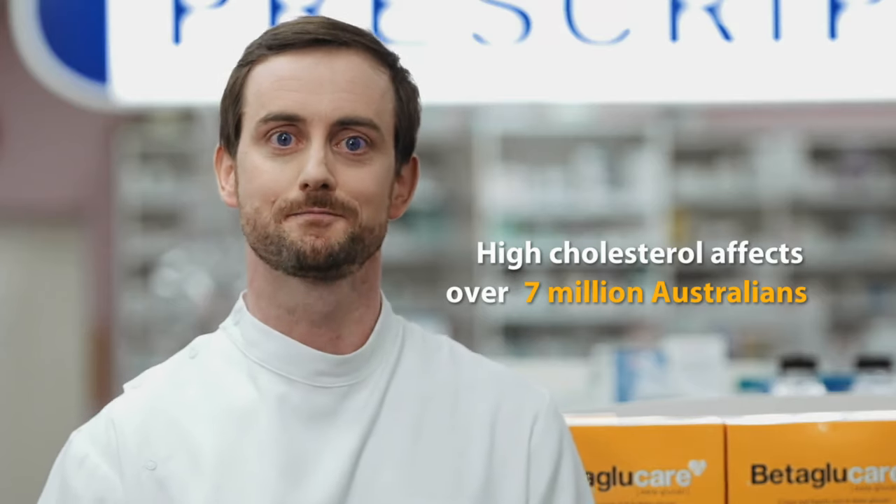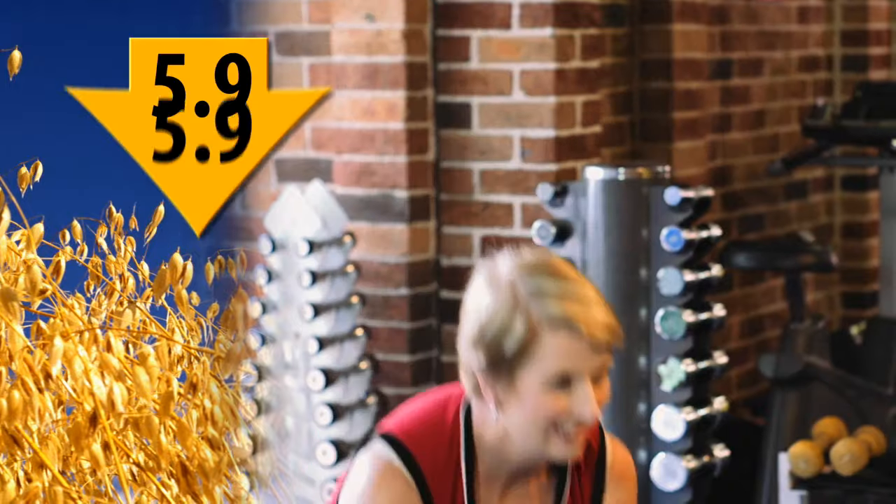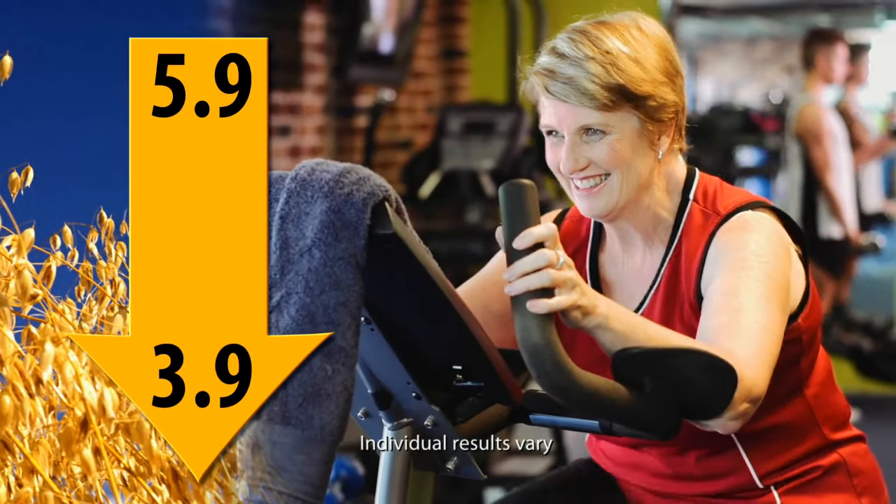Do you have problems with high cholesterol? When mine hit 5.9, alarm bells started to ring. Whether or not you're on medication, your pharmacy can help with healthy options. The solution for me was Beta-glucare. My cholesterol went down to 3.9 in just six months.